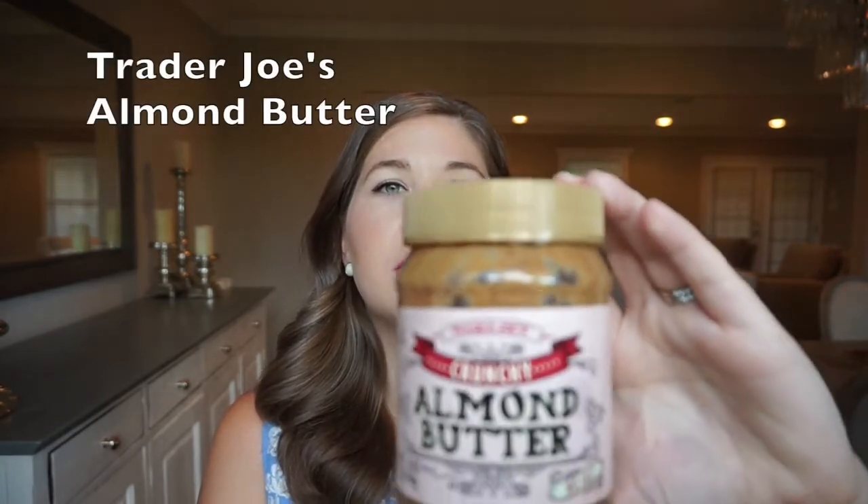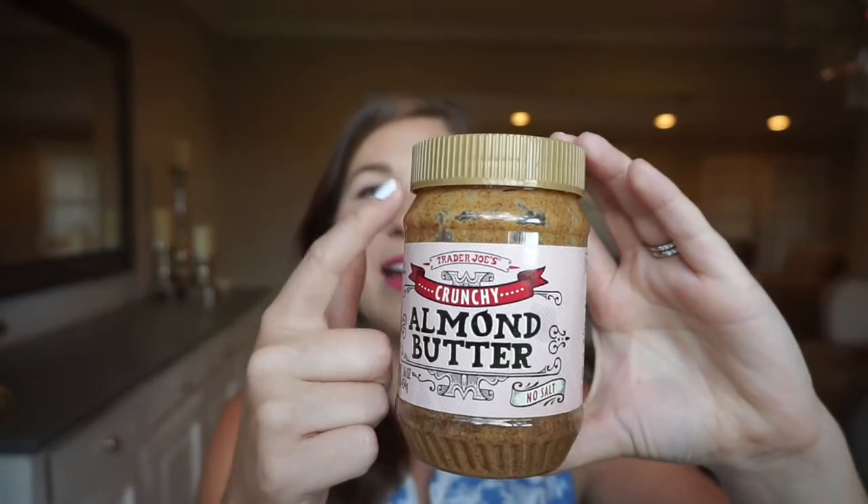Next is almond butter from Trader Joe's — and you can probably tell I've been using this a lot! I had it for breakfast this morning. I love to pair it with fruit — slice up an apple or cut up a banana and just dip it in. If you want to get fancy, lay out your banana, put almond butter over it, and add toasted coconut on top. It's an easy way to make your breakfast more filling.